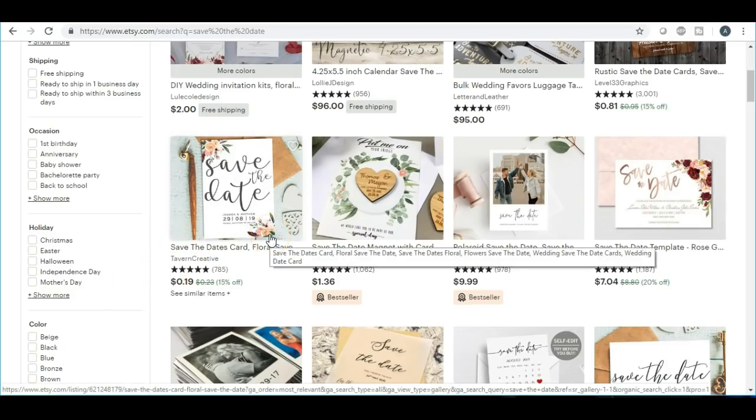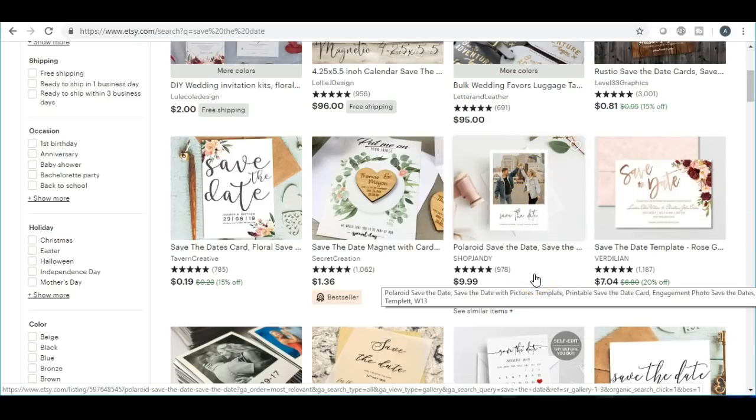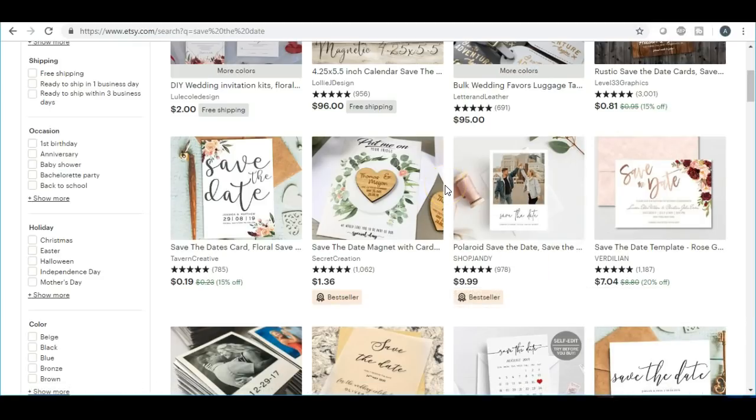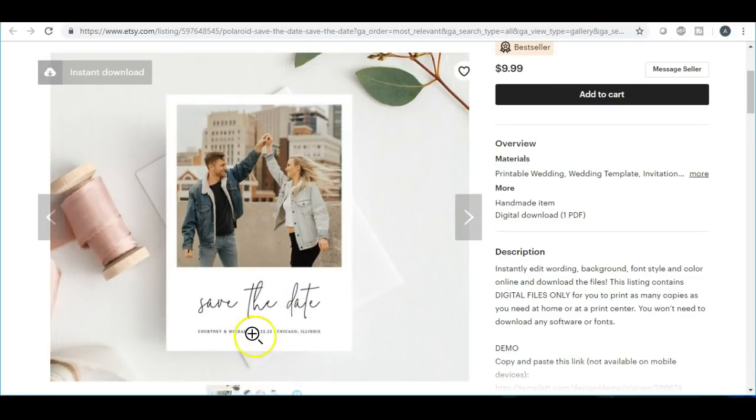The next thing is the save-the-date card. You can do this one of two ways: plain with just text in different colors and fonts, or with a picture of the couple. For the picture version, you would have them email you the photo they want to use, insert it into their save the date, and fill in the information. You want to do the work for them because they are planning a wedding and have a lot to do on their own.